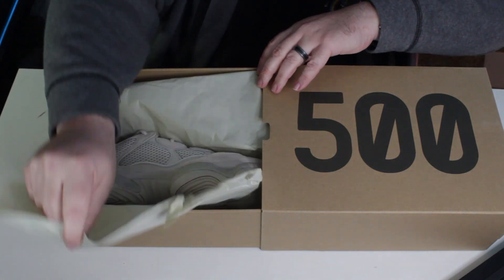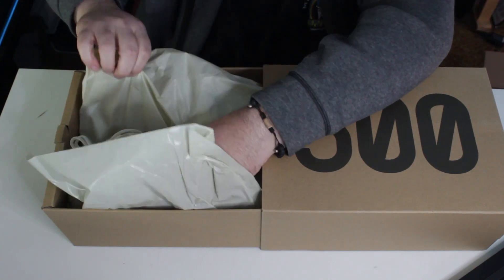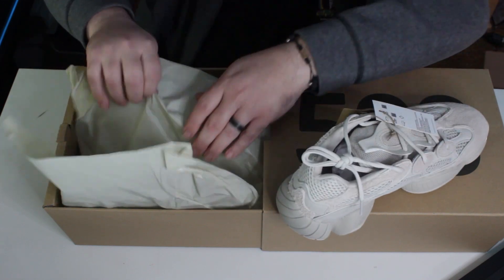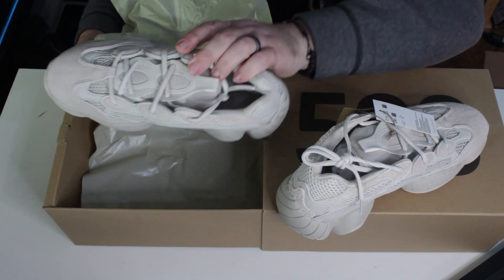Gentle, gentle. There they are. My goodness. It's a pretty cool looking color, gotta say. May not be a fan of this silhouette, but I still do like me a brown shoe.